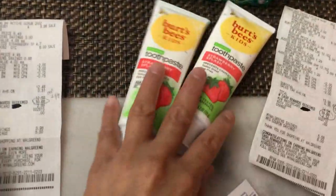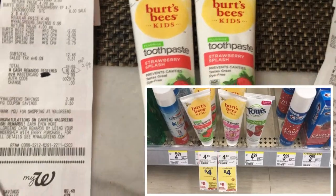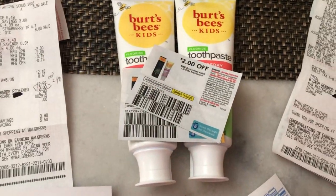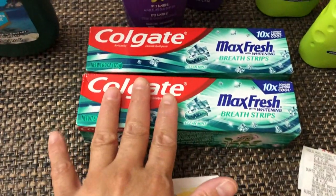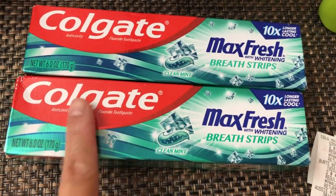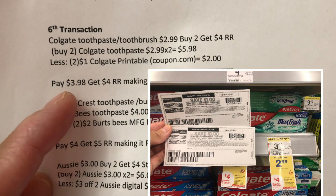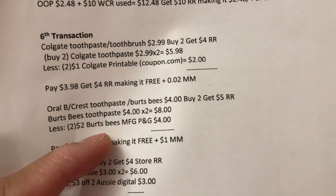In the sixth transaction, I did again the Burst Bead deal — same as the fifth transaction — picking the Strawberry Splash this time. I used two two-dollar manufacturing coupons from P&G insert. The two are eight dollars; after four dollars in coupons, I paid four dollars and got my five dollar register reward — free plus one dollar money maker. Then Colgate Max Fresh is also buy two get four dollar register reward at two ninety-nine. I used two one-dollar printable coupons from coupon.com, paid three ninety-eight, and got four dollar register reward — free plus two cents money maker.